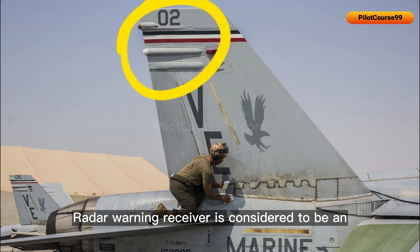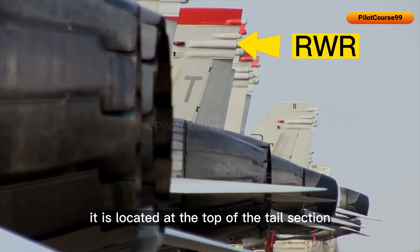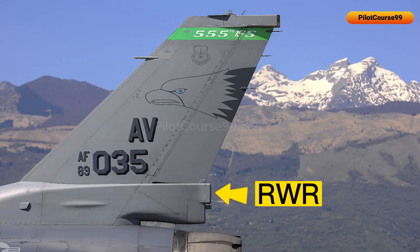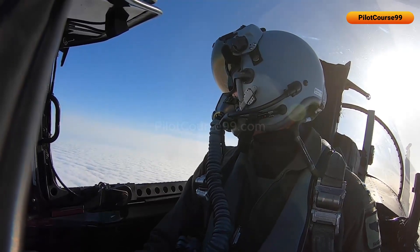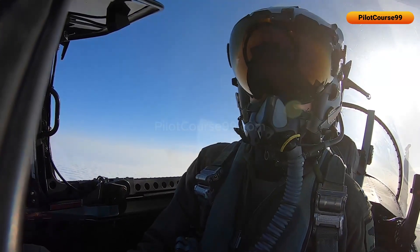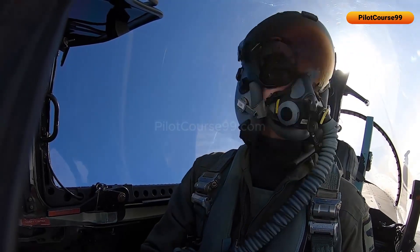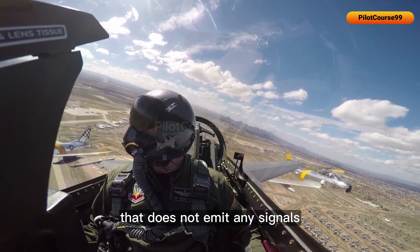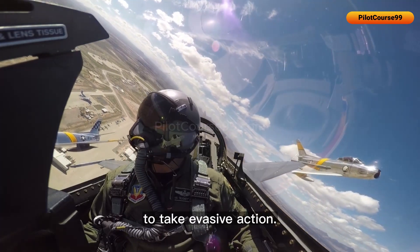The radar warning receiver is considered to be an ECM system. On the F-18, it is located at the top of the tail section, whereas on the F-16, it is located at the bottom of the tail. It alerts the pilot of any radar signals that are detected, allowing the pilot to take appropriate actions. The radar warning receiver is a passive system that does not emit any signals, but it is an important component of ECM because it allows the pilot to take evasive action.